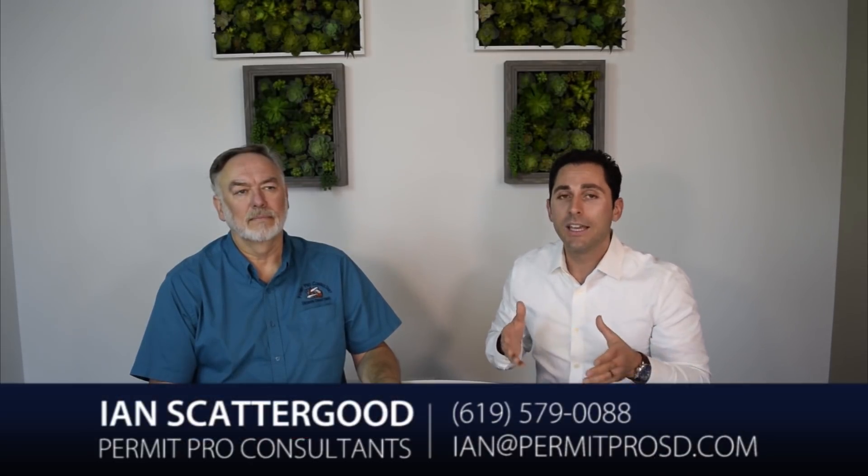Hey guys, looking to build a granny flat or accessory unit on your property? This is Sean Zanganey bringing you tips and tricks on how to win in the San Diego real estate market. Today we have permit pro Ian Scattergood bringing us the down-low on how to get a granny flat or accessory dwelling unit built on your property here in San Diego.